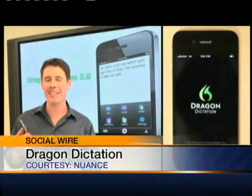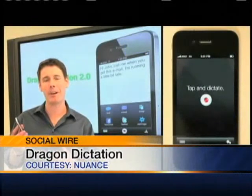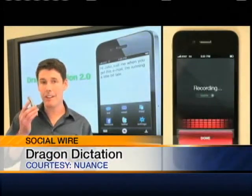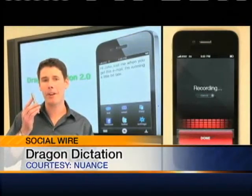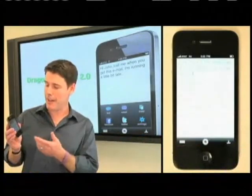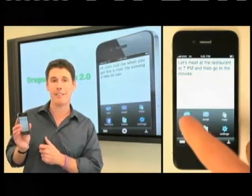It's called Dragon Dictation. This app uses voice recognition and allows you to speak easily into your phone and instantly translate it into text. This works for emails, text messages, notes, Facebook, and status updates. It's up to five times faster than typing on the keyboard. From short texts to long emails, this app can do it all.